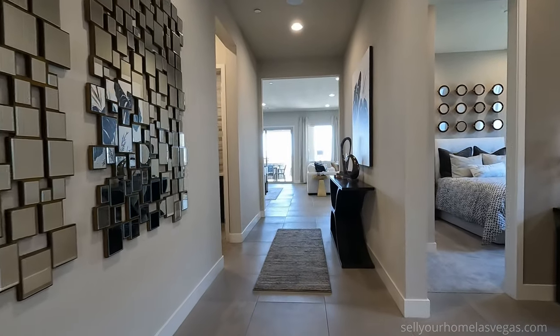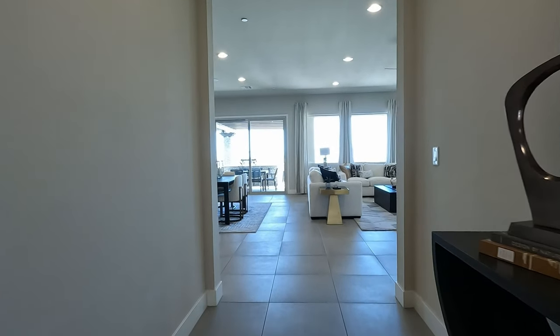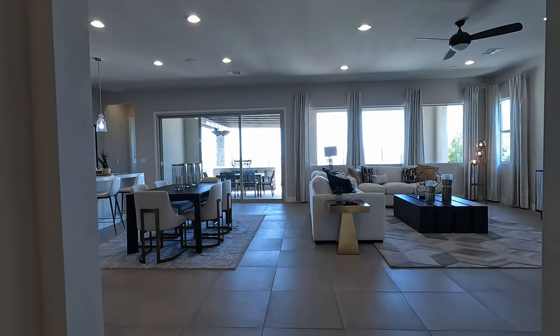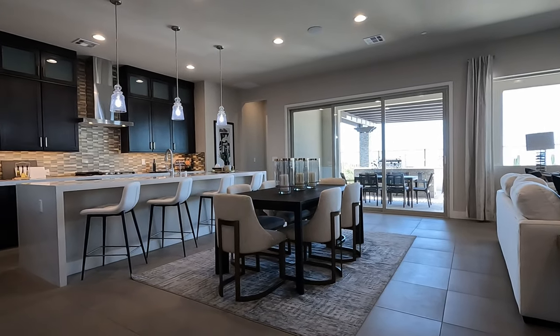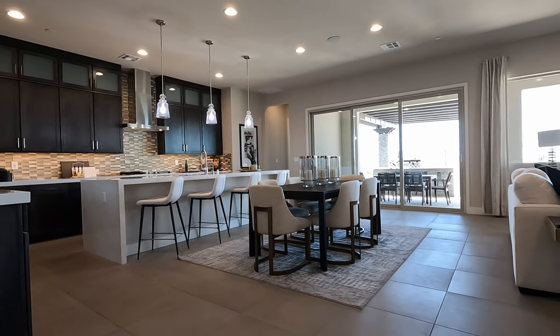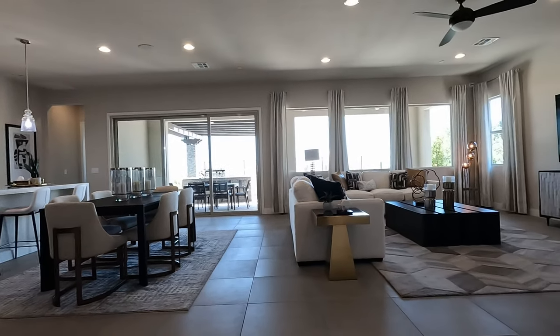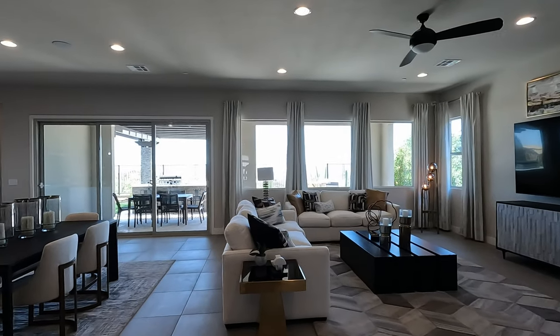Welcome to the Sunflower — a gathering room built to impress, centered around the kitchen, dining, and gathering room. Covered outdoor living, three bedrooms, flex space, and the three car garage. Welcome to your luxury home. It's wide open — you've got your great room, dining, and living room.